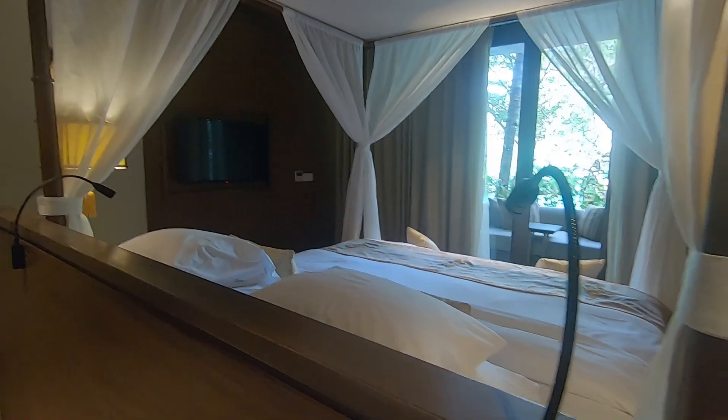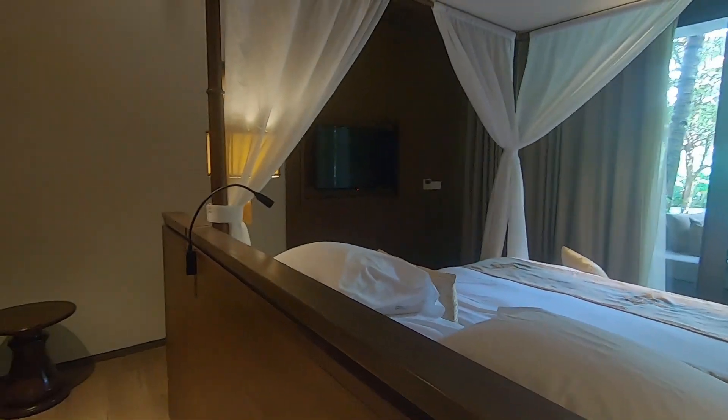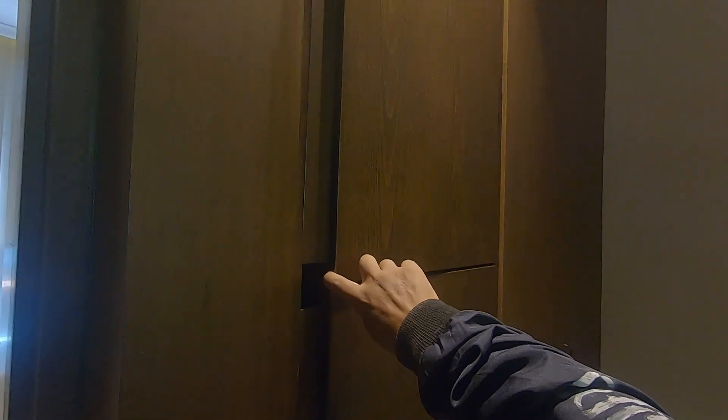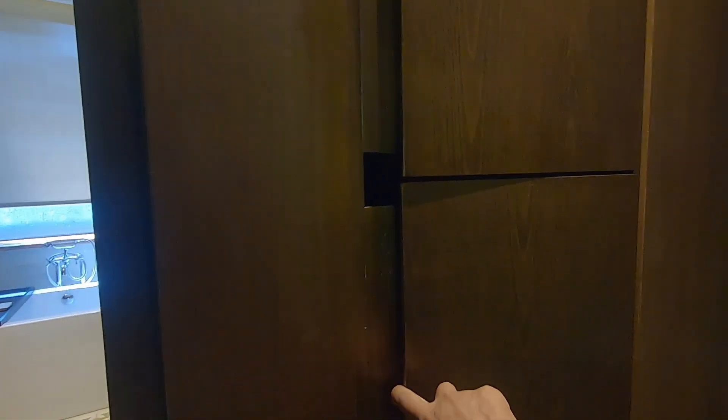There's a light near the head of the bed — this must be the closet. Let me open the closet — yes, this is the closet, nice and spacious. Let me try this one — oh my gosh, this is a fridge! So they have a fridge in the room.